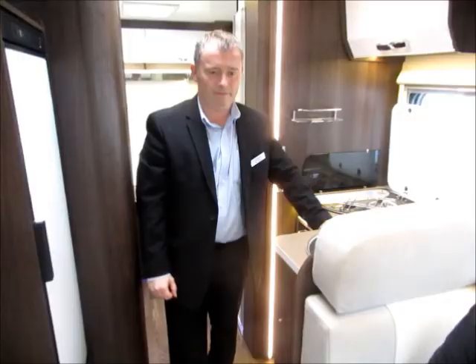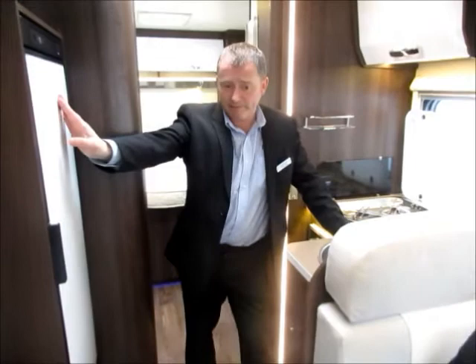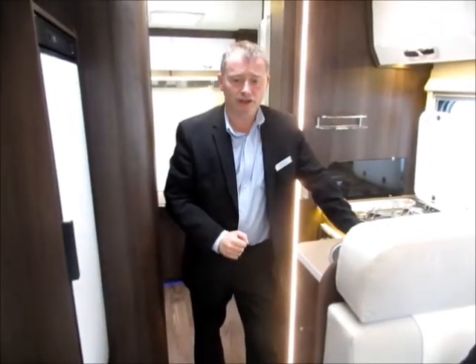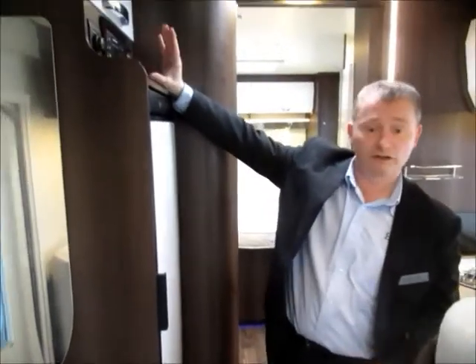In the kitchen, we have hobs, oven and a large streamlined fridge freezer. There are plenty of cupboards for storage. And of course, we have the main control panel and the controls for the Truma Combi boiler, just here.